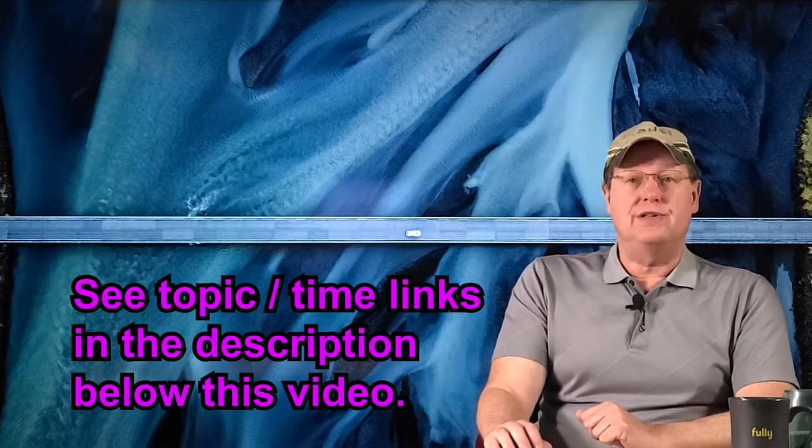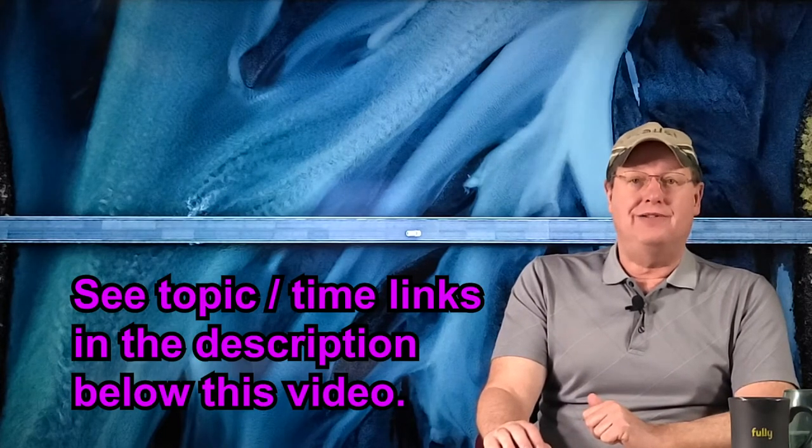For your convenience, links are provided in the video description that will allow you to click to the outlined topics.